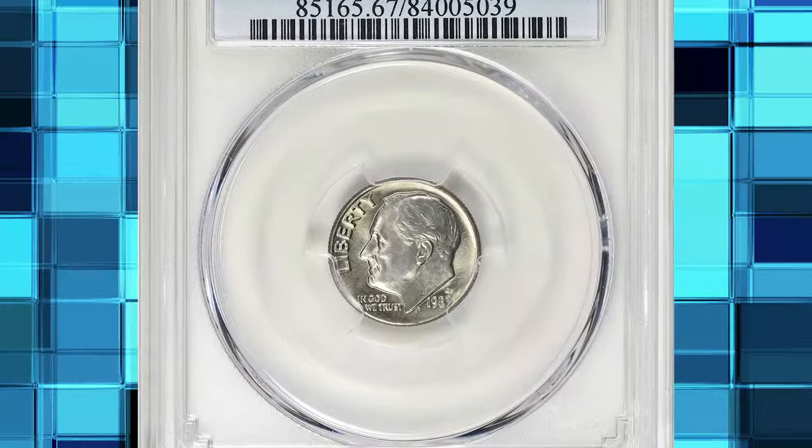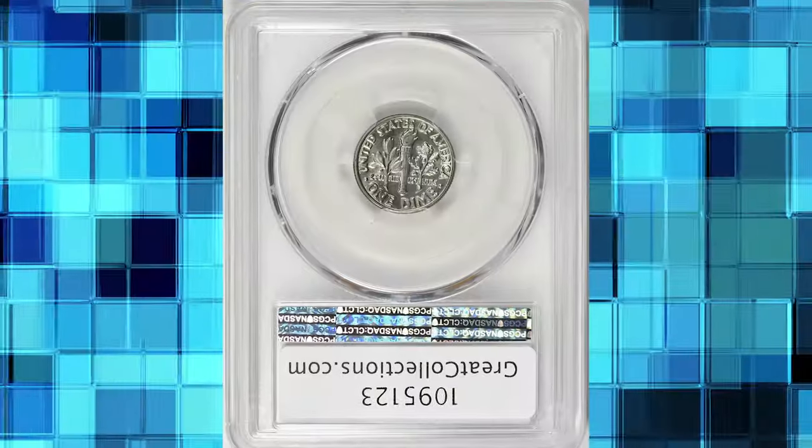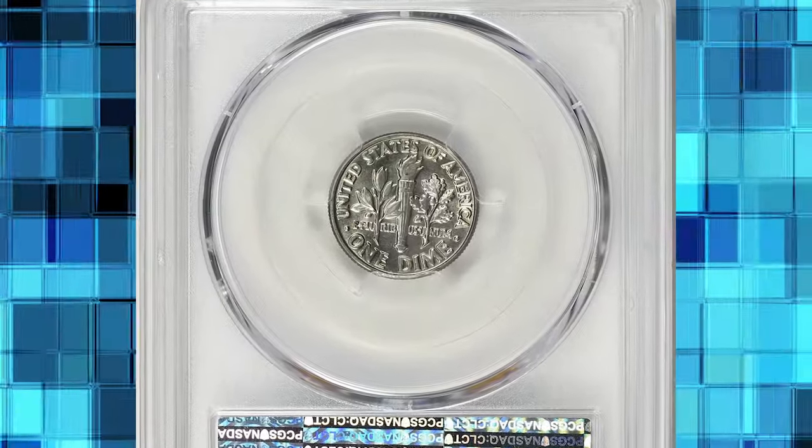1983 D Roosevelt Dime, graded in Mint State 67 FB by PCGS — FB standing for full bands.